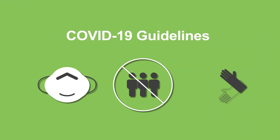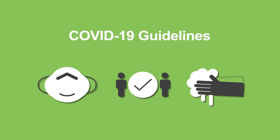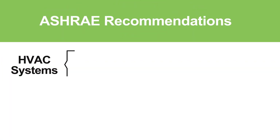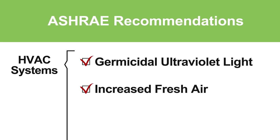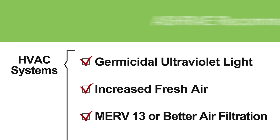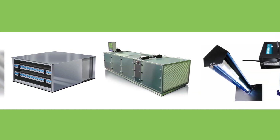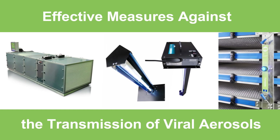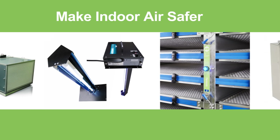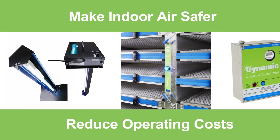While safety measures like masks, social distancing, and washing hands are vital, experts including ASHRAE urge taking precautions with HVAC systems — including germicidal ultraviolet light, increased fresh air, and MERV 13 or better air filtration. Dynamic Air Quality Solutions advanced IAQ products are effective measures against the transmission of viral aerosols in HVAC systems and allow you to make indoor air safer while reducing operating costs at the same time.